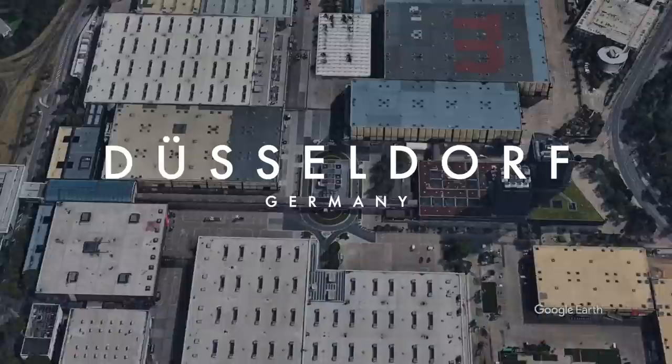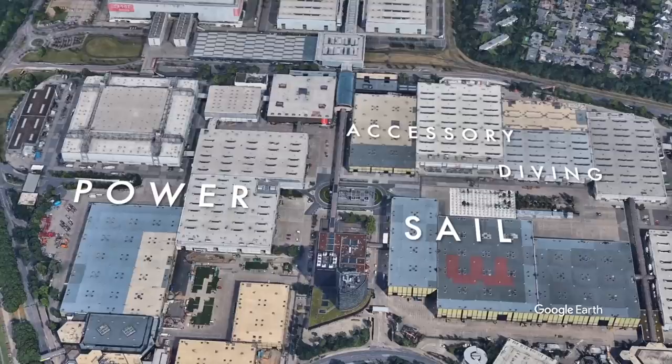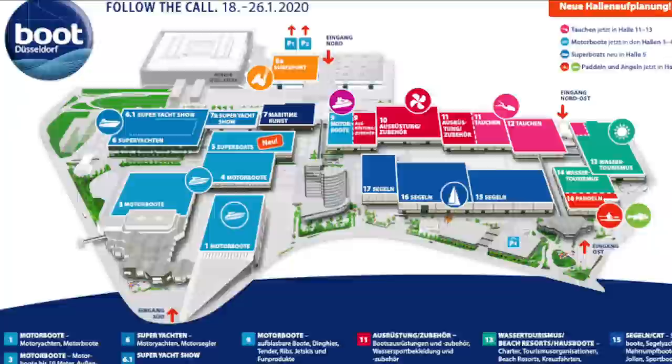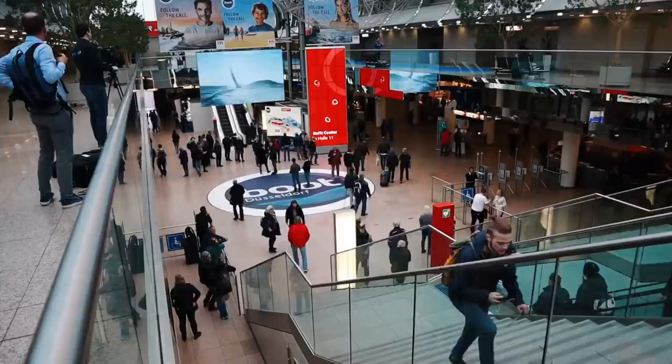Every year about 1,900 exhibitors exhibit in 17 exhibition halls covering 56 acres. The boat show covers everything from sailboats to powerboats, superyachts, accessories, ribs, tenders, diving, windsurfing, kitesurfing, wakeboarding, paddleboarding, kayaking, fishing, snorkeling... A few days ago we asked you guys what kind of boat you wanted us to cover for a quick run-and-gun boat tour, and some of you actually answered.